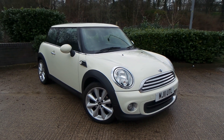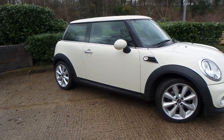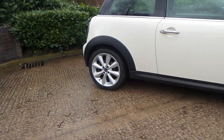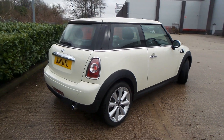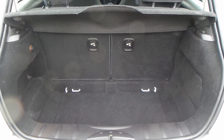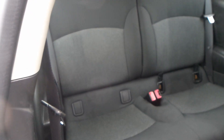Here we have a Mini 1.6 petrol. As you can see, the vehicle comes with alloy wheels. This is a really nice car — it also has a really good boot size.